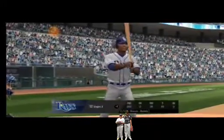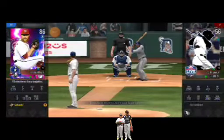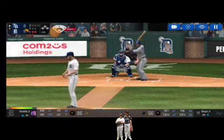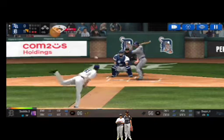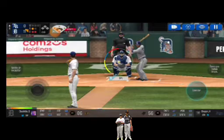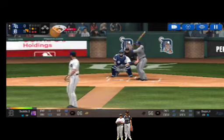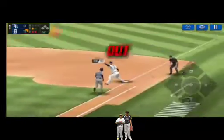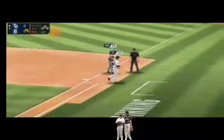He's standing back in the batter's box. Here's the wind-up and the pitch. Perfect pitch for a strike. Strike one. He delivers. Throw to first. He made the tag in time.